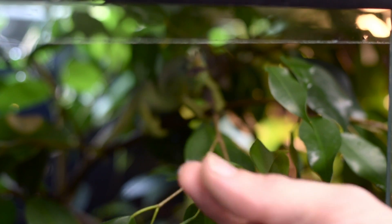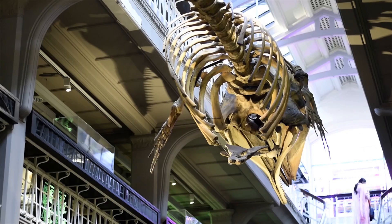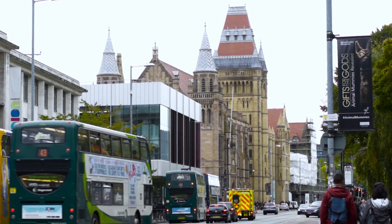Our visitor numbers have grown quite spectacularly over the years, so that they're now around 430,000 visitors a year, so we are a very major player in the city. The museum is now the largest university museum in Britain and is a major asset for the University.